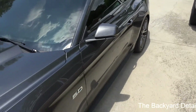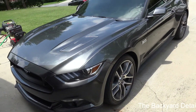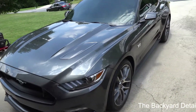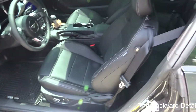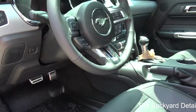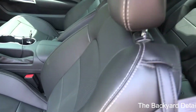We are going to be doing a full paint decontamination on this car. It has not been washed at all, except probably once by the dealership before they put it out on the lot. It's got the heated and cooled leather seats. It's definitely not a Honda.